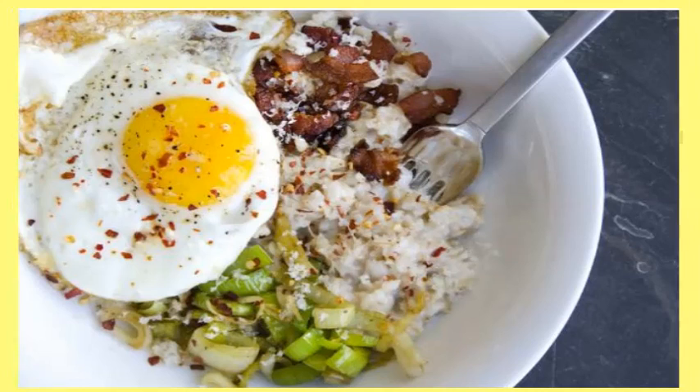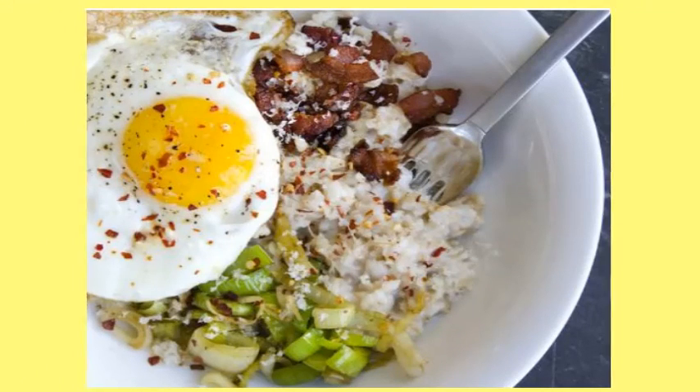15. Savory Oatmeal. Oatmeal doesn't have to be smothered in syrup — it can actually be quite nutritious and double as a lunch or dinner. Check out this savory egg oatmeal.